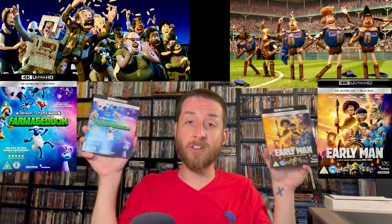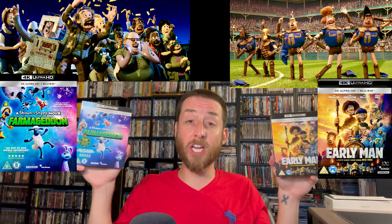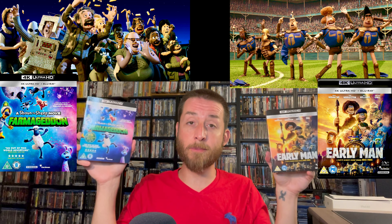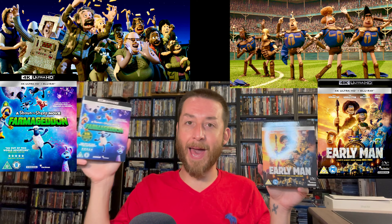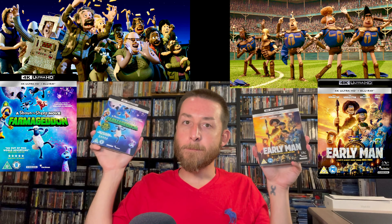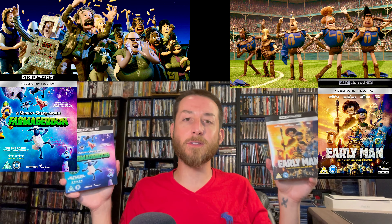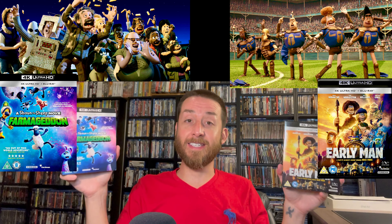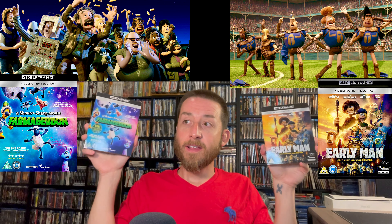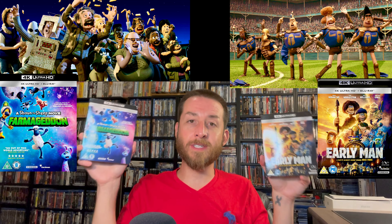The Dolby Atmos on them was near reference quality — they were that enjoyable and that good sounding. There are so many times they use the Dolby Atmos to great effect. The height channels get used amazingly well. For example in Early Man, there's a scene at the beginning where they throw a frisbee and you hear it going across with the height channels — man did it sound great. Soccer matches, spears being thrown, cannonballs — both of these had near reference quality Dolby Atmos mixes that really surprised me with how good they sounded.